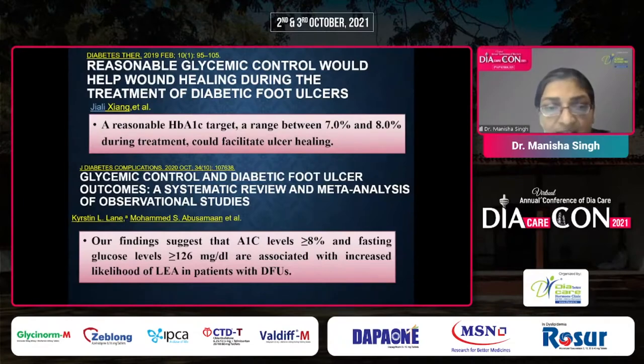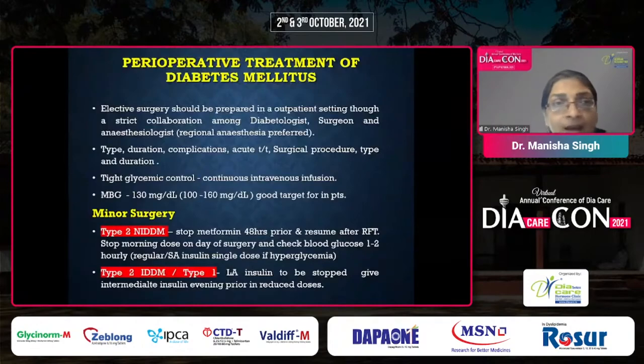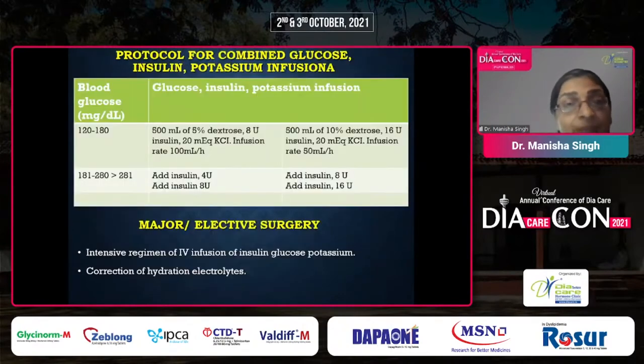Reasonable glycemic control definitely helps ulcer healing. In perioperative management, tight glycemic control is important even for minor surgical cases. For type 2 diabetics, we stop metformin 48 hours prior to surgery and resume after renal function tests. We stop the morning dose on the day of surgery and check blood glucose every one to two hours until the patient resumes oral diet. For insulin-dependent diabetics, long-acting insulin is stopped the evening prior, switching to intermediate insulin at reduced doses to prevent hypoglycemia. For major elective surgeries, combined glucose-insulin-potassium infusions are administered.